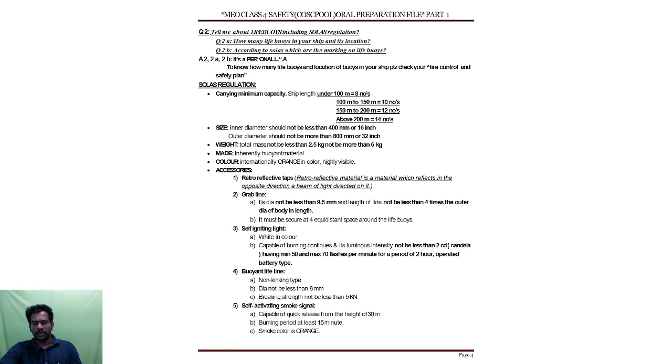Under SOLAS regulation, how many life buoys should be on your ship and what is their location? If the ship length is under 100 meters, that ship should carry 8 life buoys. If it is between 100 and 150 meters, it should carry 10 numbers. If it is between 150 and 200 meters, then 12 numbers. And above 200 meters, there should be 14 life buoys on board. That is the SOLAS regulation.